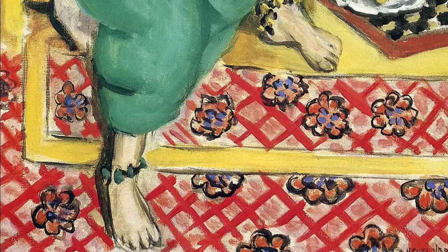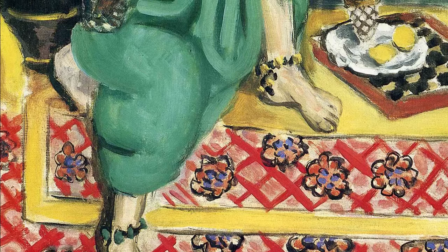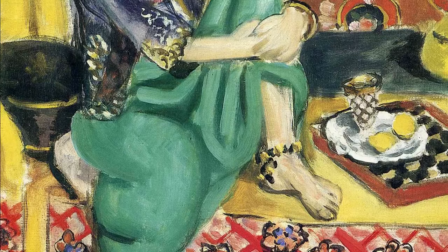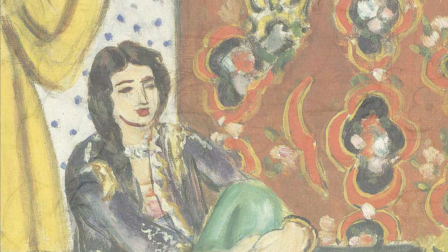During the 20s, Matisse spent a lot of his time in Nice in the south of France, and in the third floor of his studio he created a very exotic oriental setting with decorative fabrics, oriental rugs, lots of objects scattered around the room, mirrors, and a low couch.